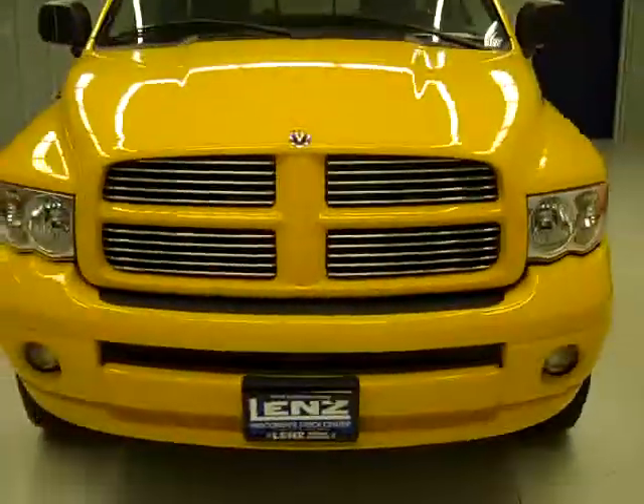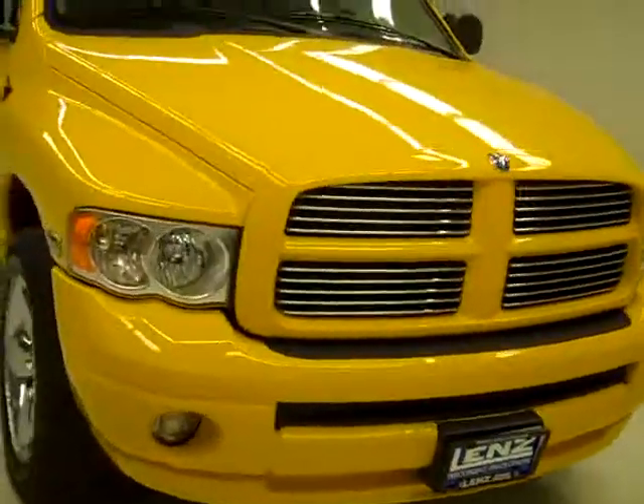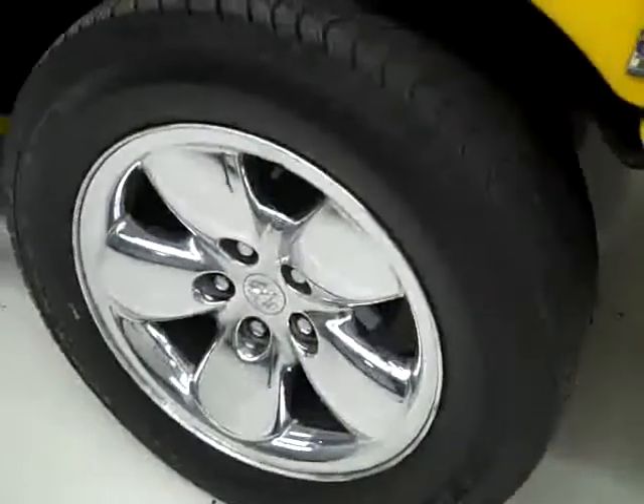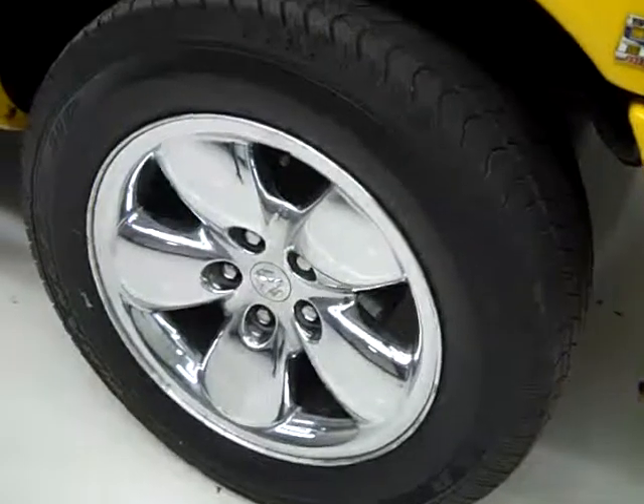This is stock number J502. It's a 2005 Dodge Ram 1500 Crew Cab Short Box with the SLT Package and Sport Package. Color is yellow. 54,000 miles and a 5.7 liter V8 Hemi engine.